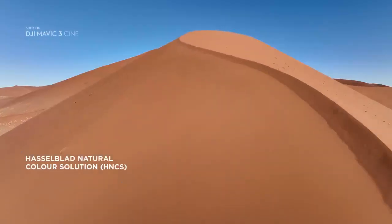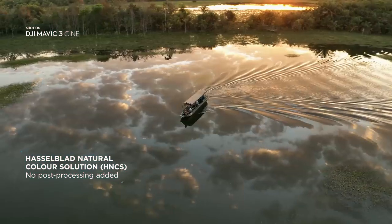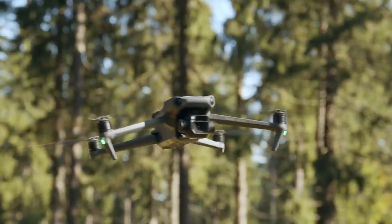If you prefer professional looking results without post processing, the Hasselblad natural color solution provides incredibly rich and accurate colors straight from the camera. But Mavic 3 doesn't just have one camera.